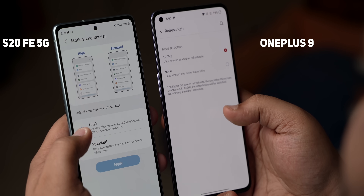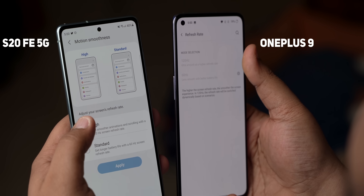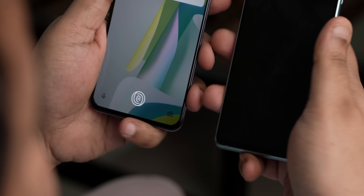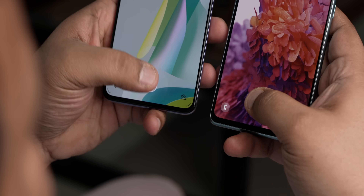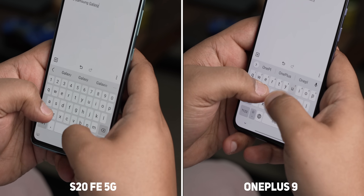The touch response rate of 240Hz and refresh rate of 120Hz on both phones are well matched. I found both phones pretty responsive in daily usage with nothing telling the two apart. As for the in-display fingerprint scanner, the OnePlus 9 was a tad faster at unlocking and I really appreciate the vibration feedback that you get with it. The OnePlus 9's haptic feedback is also tighter compared to the S20 FE 5G.